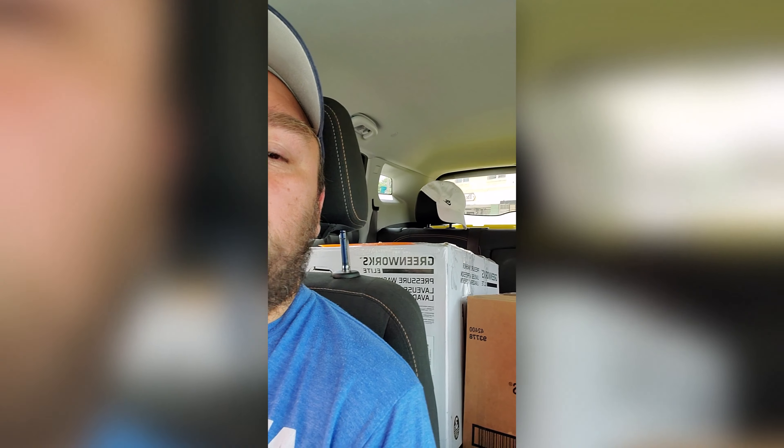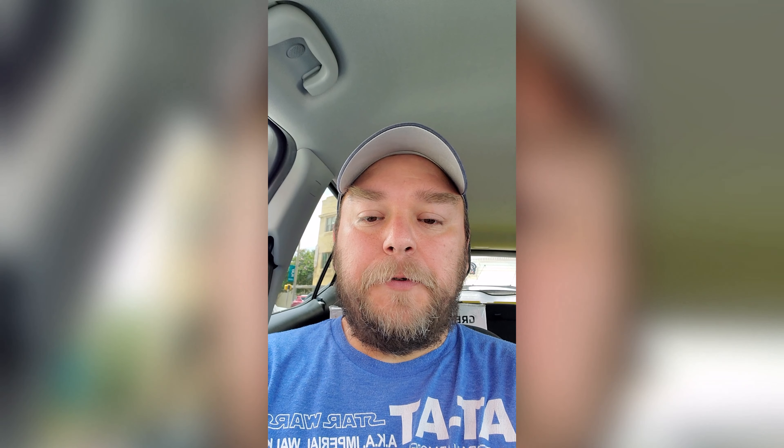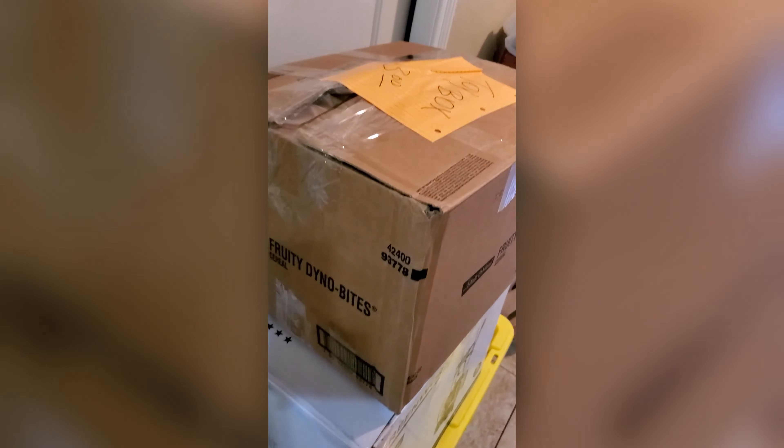I'm super happy I stopped at this Salvation Army. We got a box, another box, and a bag full of toys for a total of $14. I'll go through everything when we get home.